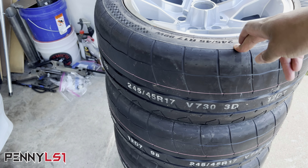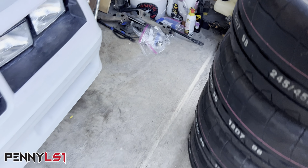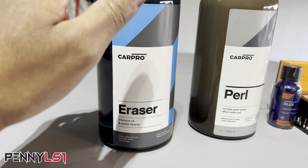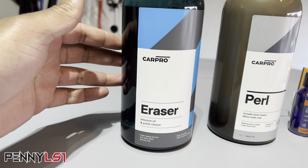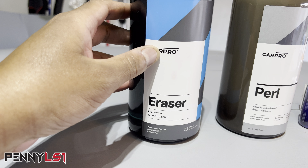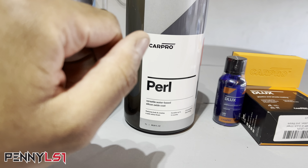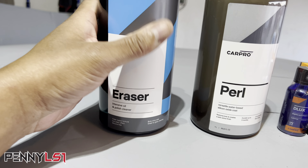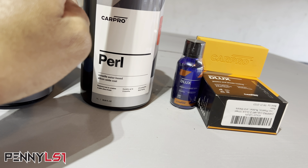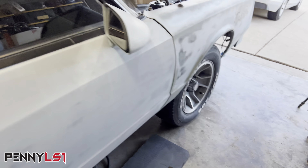I'm going to put one on the front passenger side to see how it sits. Tomorrow I'm going to apply this product called Eraser — it's basically distilled water and alcohol, a stripping agent to remove all the oils off the wheel and tire. Then this is Pearl, which is a tire dressing with a matte or semi-gloss finish. I'll clean both the tire and wheel with the Eraser, ceramic coat the wheel, and dress the tire with Pearl for a matte finish.